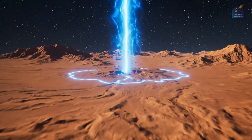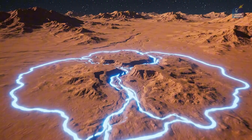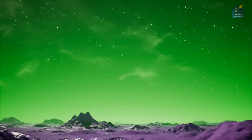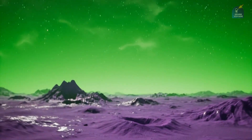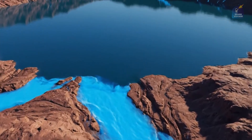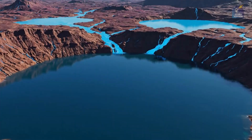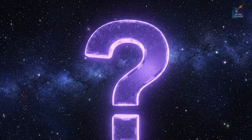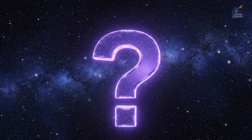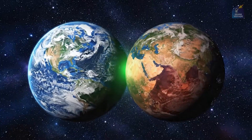But let's rewind time, billions of years into the past. Mars was a very different place then. Scientific evidence suggests a once warm and wet Mars, with a much thicker atmosphere. Liquid water flowed freely across its surface, forming ancient rivers, lakes, and perhaps even vast oceans. So what happened? What turned a potentially habitable world into a dead and desolate desert? This is the incredible story of the most extreme climate change in our entire solar system.